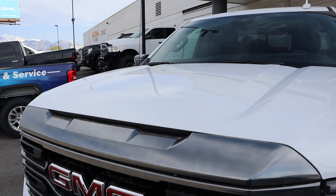Under the hood we have a turbocharged 3-liter inline-6 diesel known as the baby Duramax, that goes through a 10-speed automatic transmission. Power figures are 277 horsepower and 460 pound-feet of torque, with fuel economy being 20 around town and 23 on the highway.